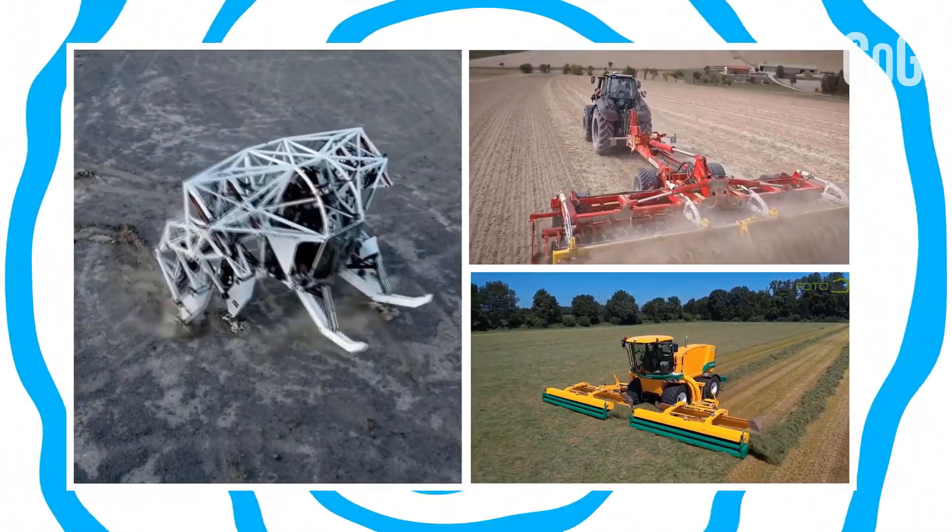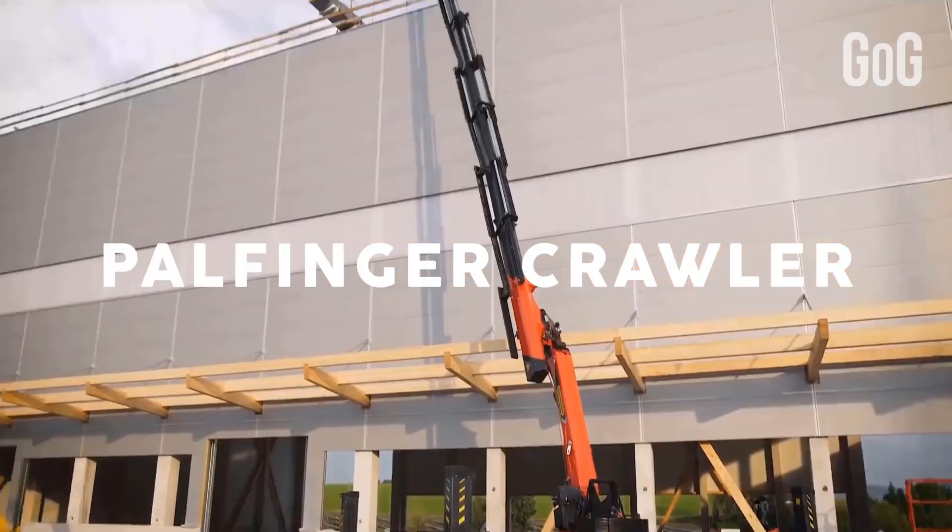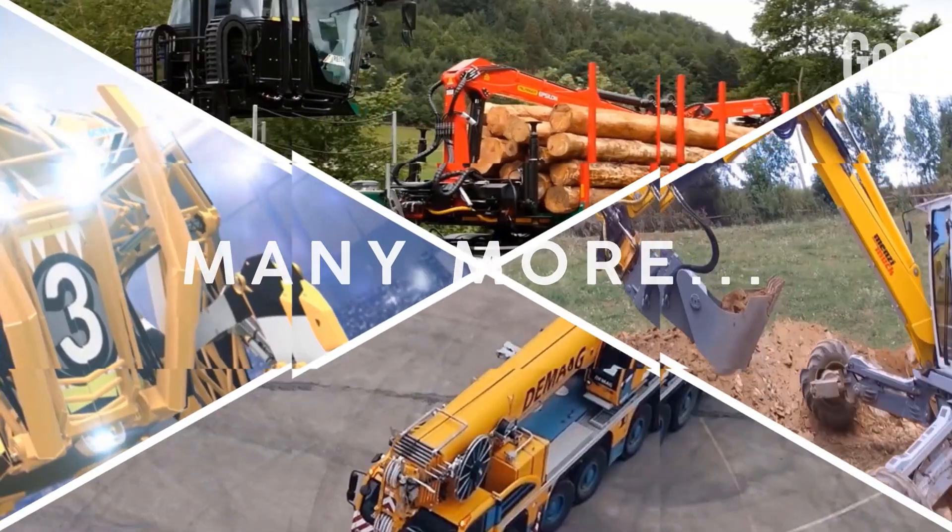In this video, we're going to talk about various machines that include the Agrotron Tractor, the World's Fastest JCB, a Compact Crawler Crane, and many more.